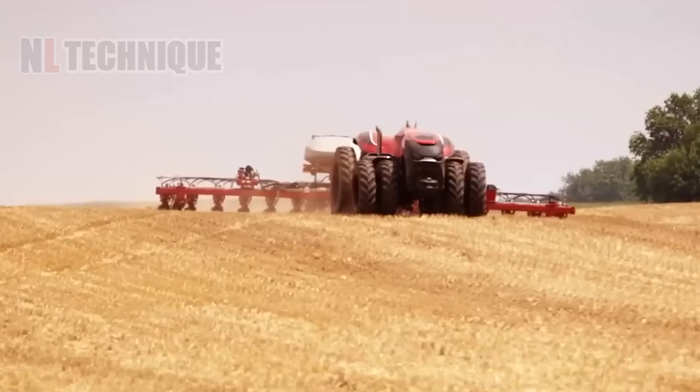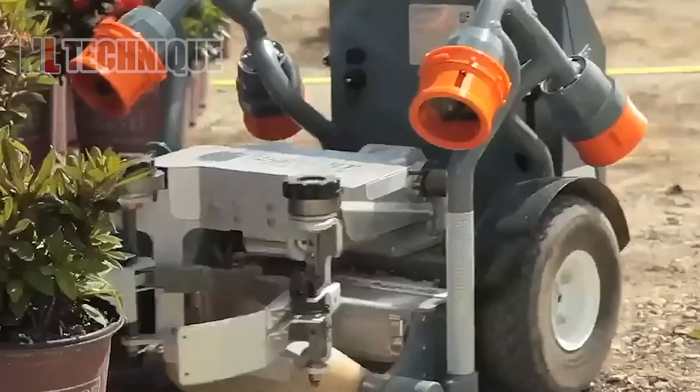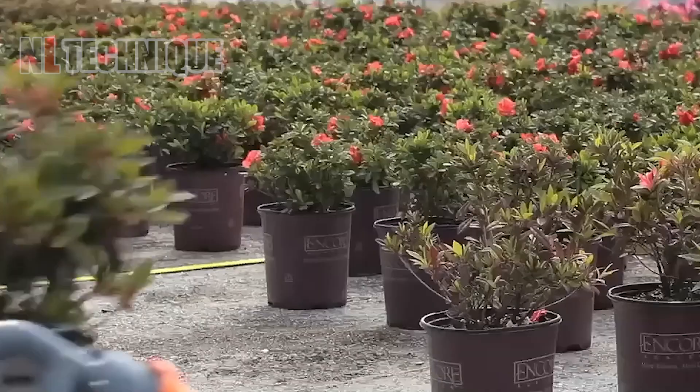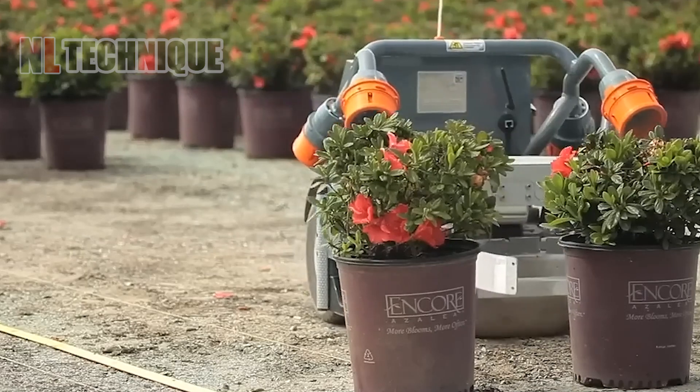Harvest Automation has developed the HV-100S robot for commercial growing facilities like large nurseries. These robots efficiently move and organize plant pots, as well as gather plants for seasonal protection.